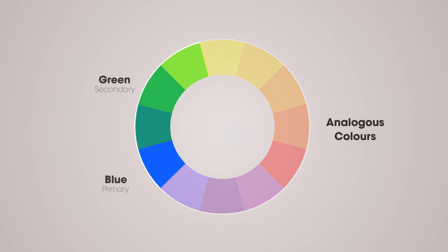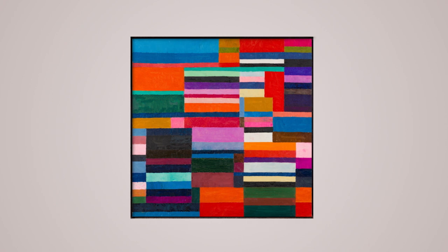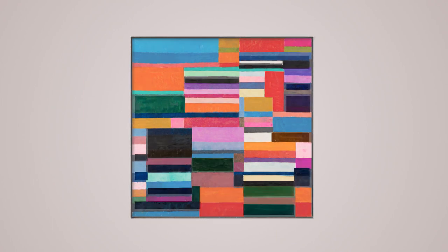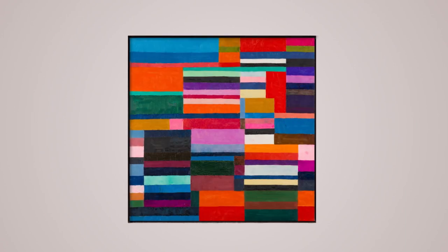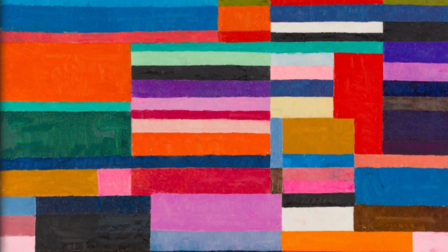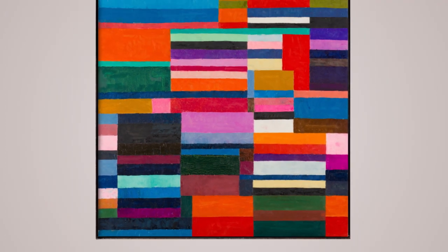Blue and green are analogous colors, that is, colors that are adjacent on the color wheel. The way Choi allows colors to interact makes certain sections appear to stand out, while others recede. Some bars are stacked neatly, creating tall blocks. Other bars stretch horizontally, leading our gaze across the canvas. There is no single focal point in the painting, as colors are juxtaposed against each other to varying effect. This dynamic relationship created by the different colors is what sustains our attention.